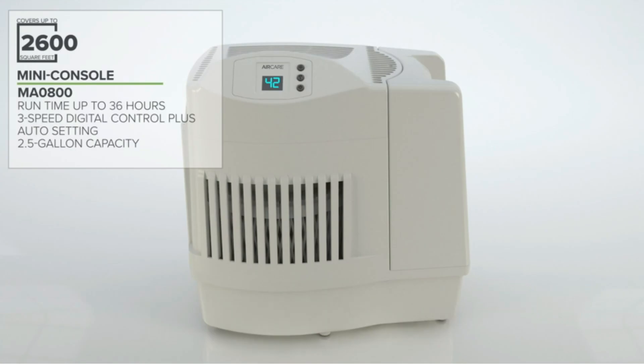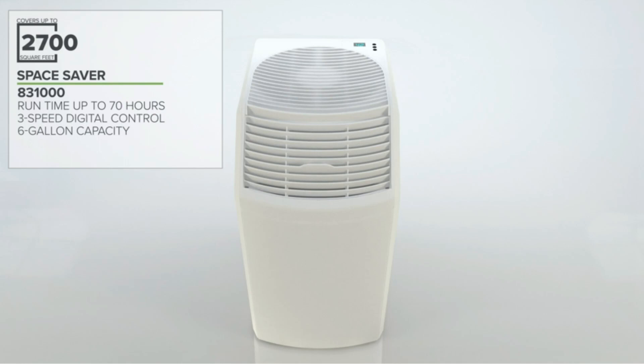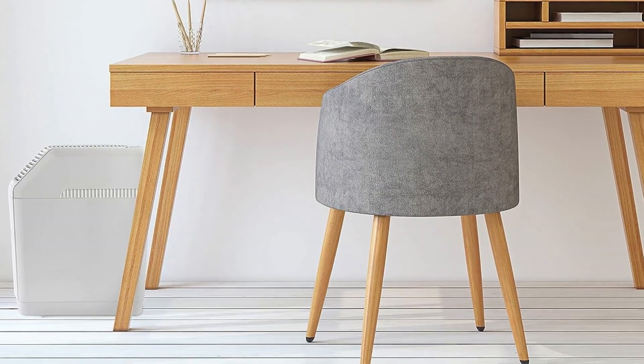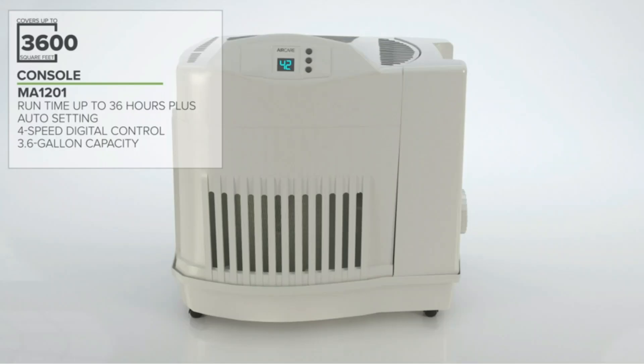Users can set the desired humidity level and adjust the fan speed between low, medium, and high for optimal output. However, this evaporative humidifier is not recommended for larger homes that exceed the 2,700 square foot coverage area.